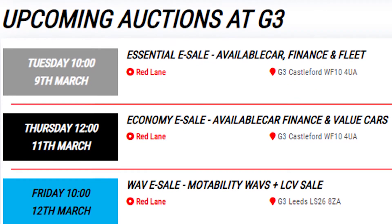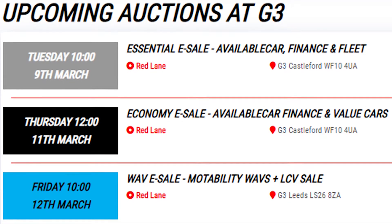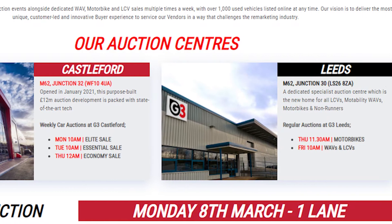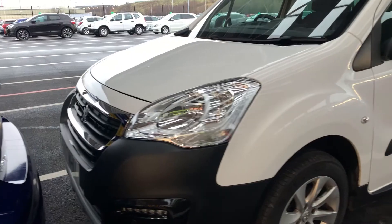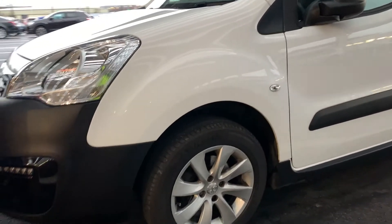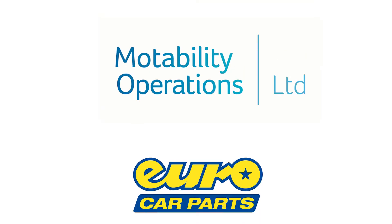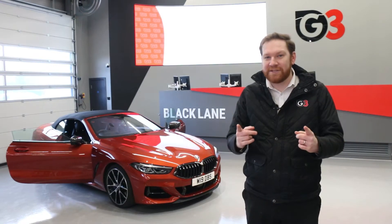Sticking with Castleford we have our ever-popular Tuesday and Thursday sales with more available car and finance house stock on offer. And then on Friday we switch attention to our lead site for our next WAV and LCV sale with over 200 lots on offer from Motability, Euro Car Parts and more, so be sure to check that out.